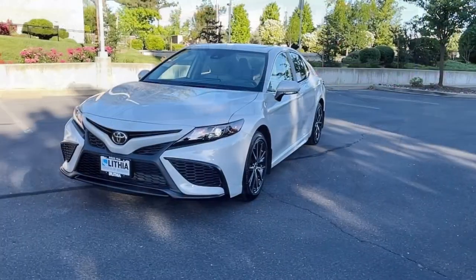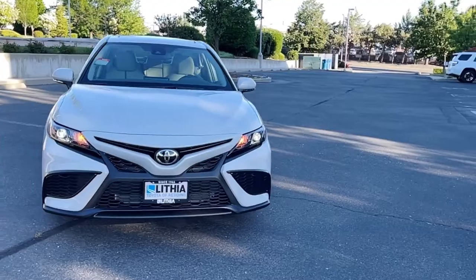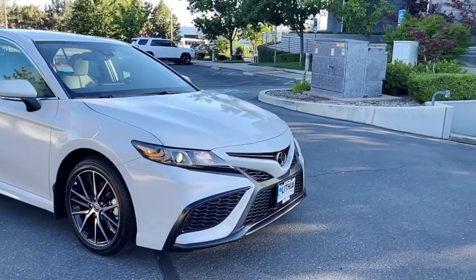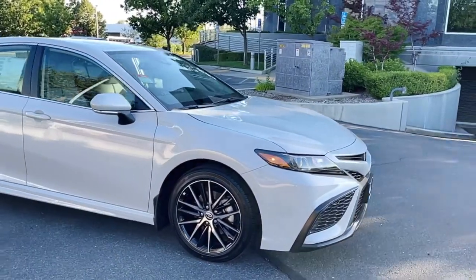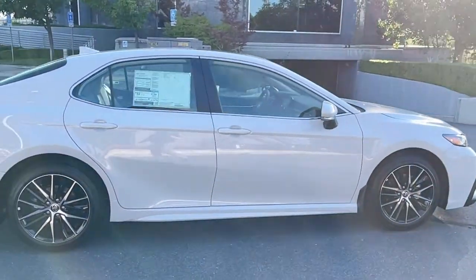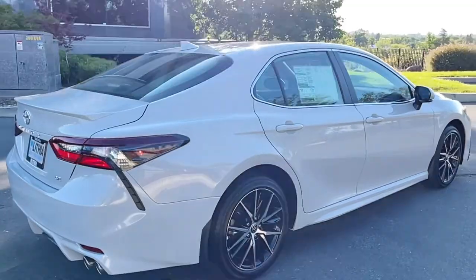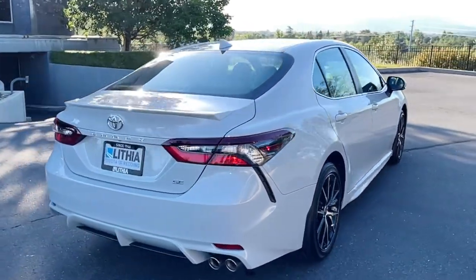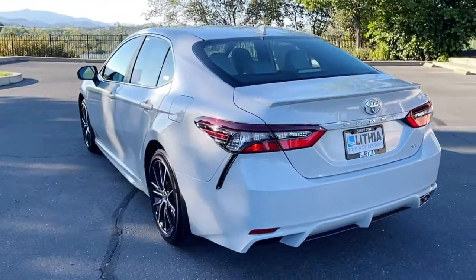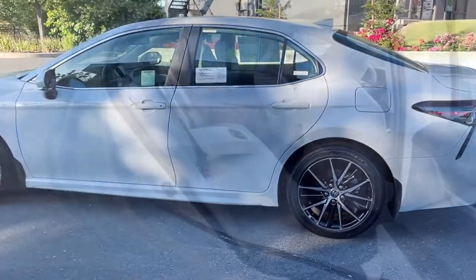This current generation of Camry has been around since 2018. This is the SE grade, which is the second level, but with some extras on this one — it has a moonroof/sunroof and a couple other extra features. It has a paint job that I've only seen on the Camry, which is known as Ice Edge.